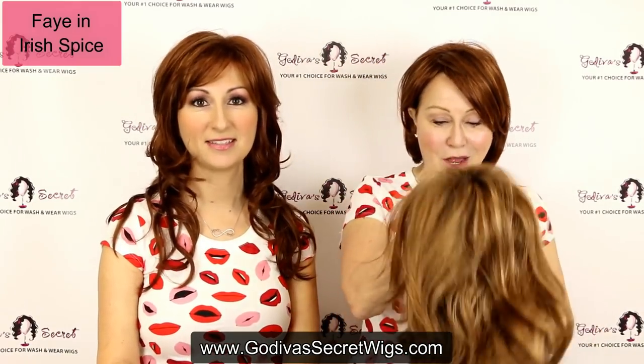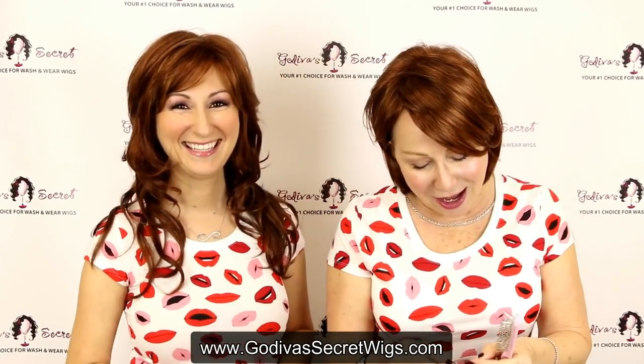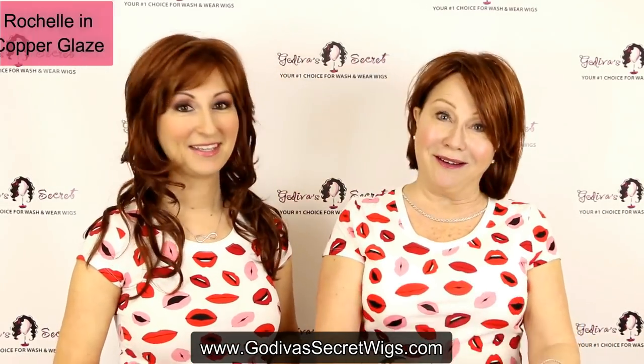Go do something different. And send us pictures — we want to see! I am going to be wearing Rochelle in Copper Blaze.